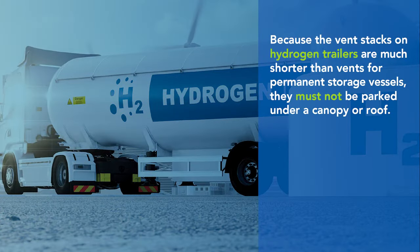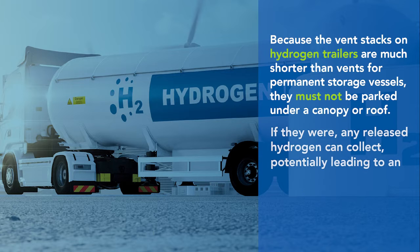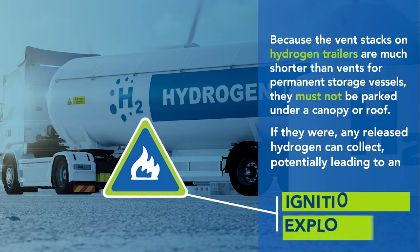Because the vent stacks on hydrogen trailers are much shorter than vents for permanent storage vessels, they must not be parked under a canopy or roof. If they were, any released hydrogen can collect, potentially leading to an ignition and explosion.